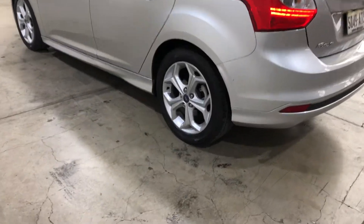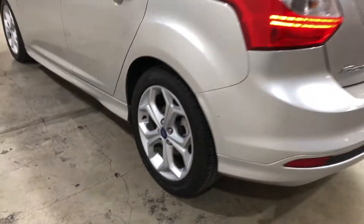As you can see, this car comes equipped with the original 17-inch alloy wheels with plenty of tread on all four tires.